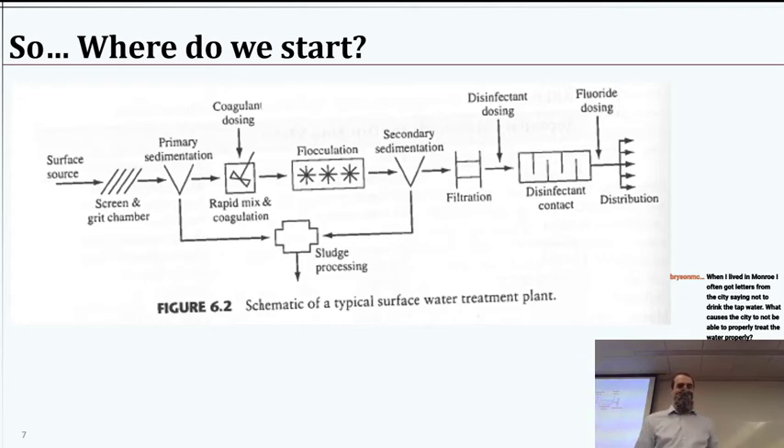So the question is about flocculation — what's going on there. We've added the stuff that causes particles to stick together; that's the period where we let that sticking process happen, so we gently stir it. We're going to cover that with a fair amount of detail. Flocculation is where we're creating what we call flocs — particles made up of smaller particles. We want to give the particles some time where they are mixing, but just gently, so we're not breaking the particles apart.